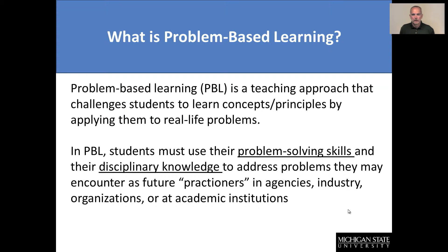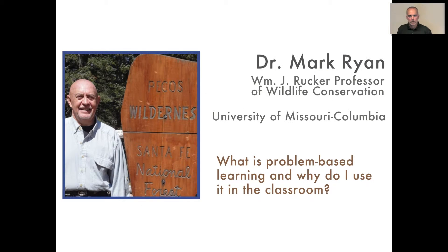In PBL, students must really use problem-solving skills as well as their disciplinary knowledge to address the problems. Problem-solving skills is something that, as future practitioners — whether they're going to be in agencies, industry, organizations, or in academic institutions — will be a critical professional skill that students will have to implement or use on a day-to-day basis.